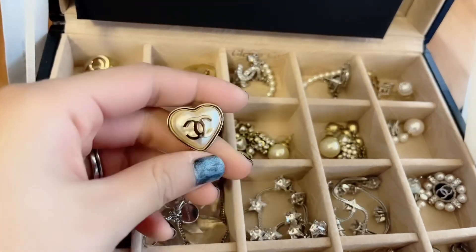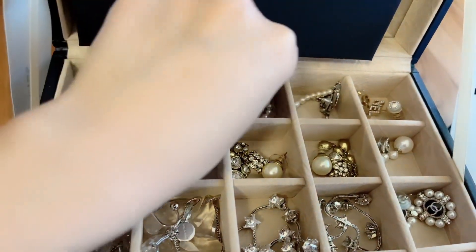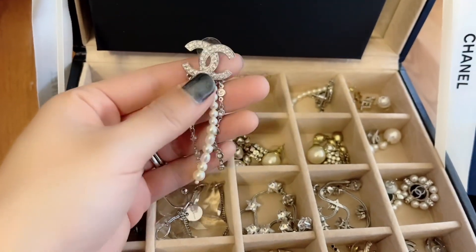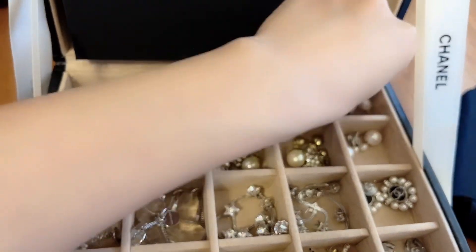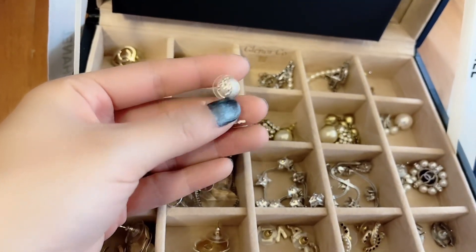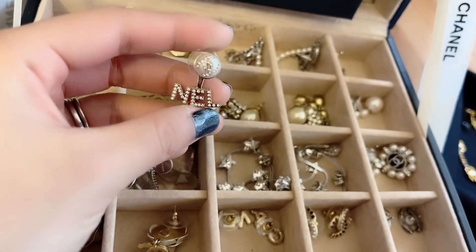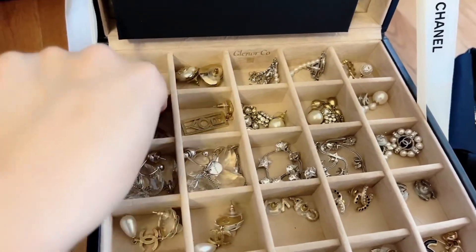Here's another heart earring — they go together. This is a more fancy Chanel earring; I really like the bottom when you wear it, it dangles, and I like that. I think I bought this from last year but I can't remember which collection these are from.